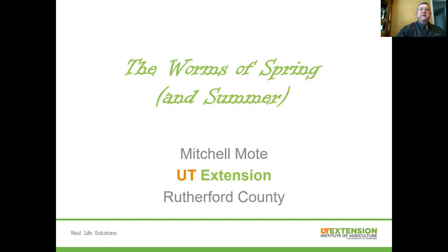Hello again, everyone. This is Mitchell Moke, an extension agent with the University of Tennessee and Tennessee State University Extension Program in Rutherford County. I'm going to talk to you the next few minutes this afternoon about a topic I've chosen to call the worms of spring and summer — some common caterpillar or worm pests that show up in landscapes around Middle Tennessee and Rutherford County each year, how to recognize and identify those pests, and some steps to help control or minimize those populations and potential damage to your landscapes.